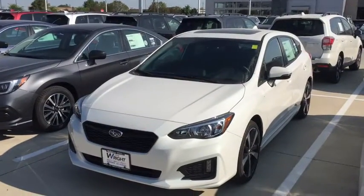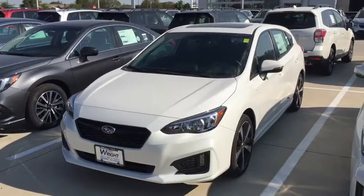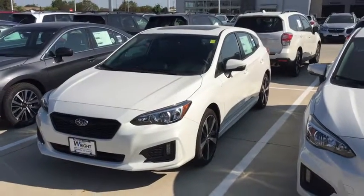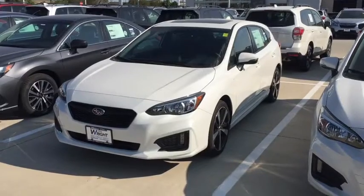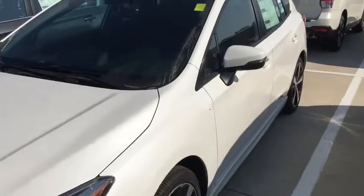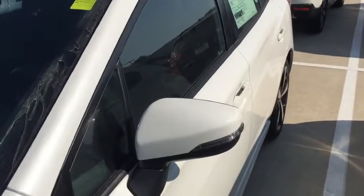Hey John, this is Kevin Carter at Dave Wright Nissan Subaru and I'm showing off the exact Subaru Impreza that you're looking at. I don't think you could pick a better car. This is an amazing vehicle. This is a Subaru Impreza Sport in the Crystal White Pearl — very pretty car, especially pretty when the sun hits it and you can see a sparkle.